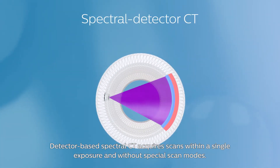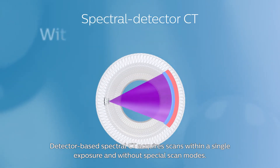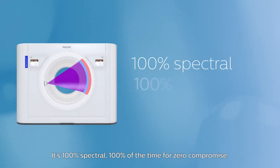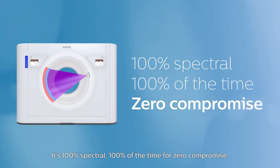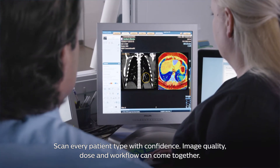Detector-based spectral CT acquires scans within a single exposure and without special scan modes. It's 100% spectral, 100% of the time, for zero compromise. Scan every patient type with confidence.